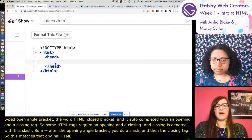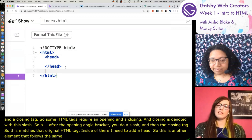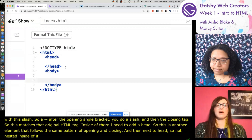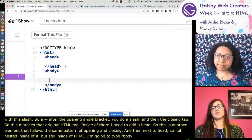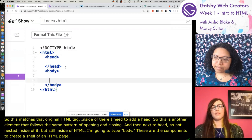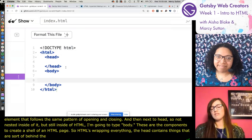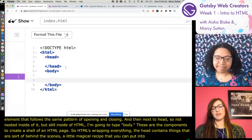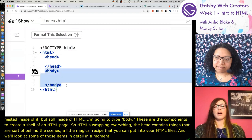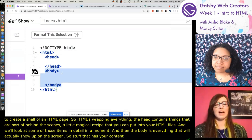Inside of the HTML element I need to add a head - same pattern of opening and closing. Then next to head, still inside of HTML, I'm going to type body. These are the components to create a shell of an HTML page. HTML wraps everything; the head contains things that are sort of behind the scenes; and the body is everything that will actually show up on the screen - content, and later styling.